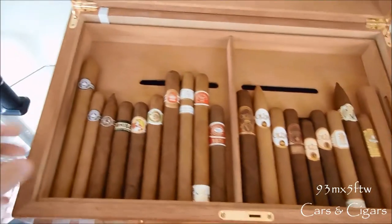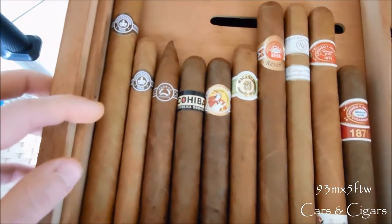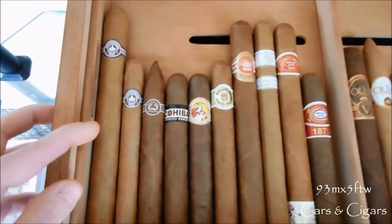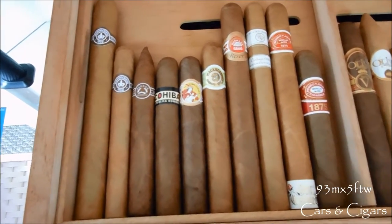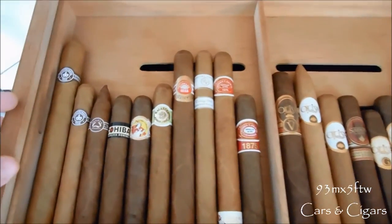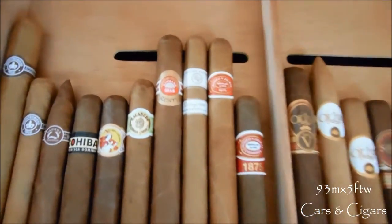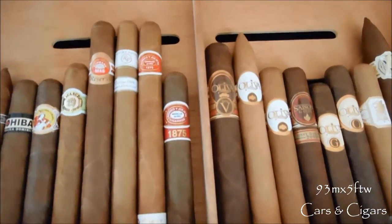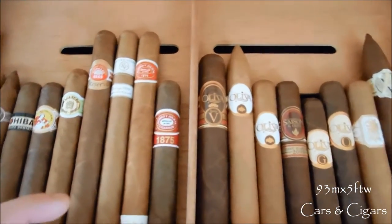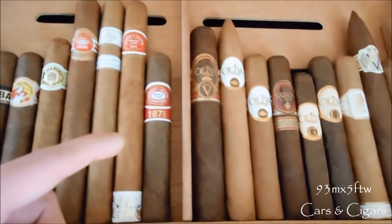Now for the top shelf — I still have the Monte Cristo Churchill Extra, the Monte Cristo Number Three, my Padron Natural 6000 Torpedo, Cohiba Red Dot Robusto, La Gloria Cubana in Robusto, Macanudo Hyde Park Robusto, H. Upmann 1844 Reserve in Churchill, Rocky Patel Vintage '99 Connecticut in Churchill, my Romeo y Julieta 1875 Star Crossed in Churchill, and Romeo y Julieta Bully.